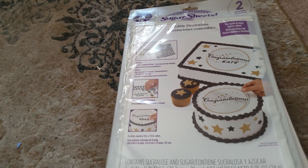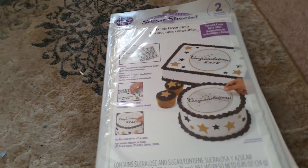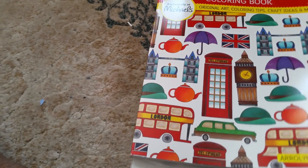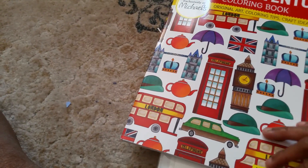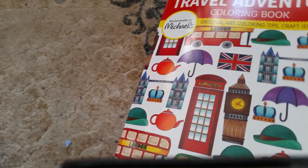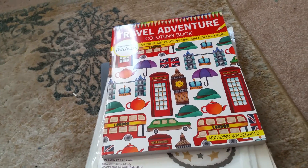The next one is a Traveling Adventure coloring book — this looks neat. It's exclusively for Michaels. Let's take a look at a page. Okay, looks like Michaels wants me to color this year, so I'll go ahead and try it.